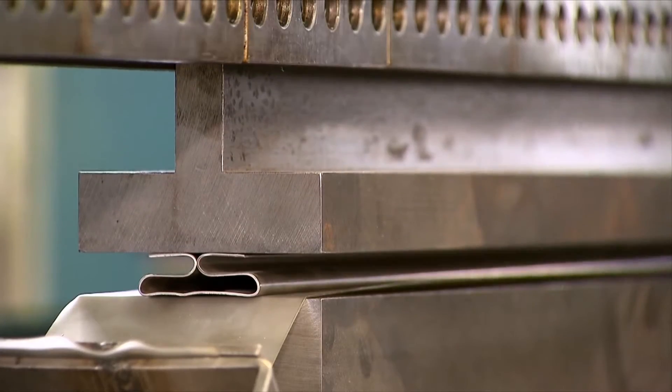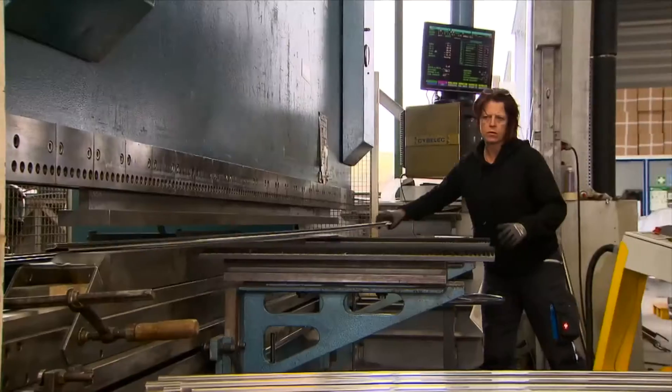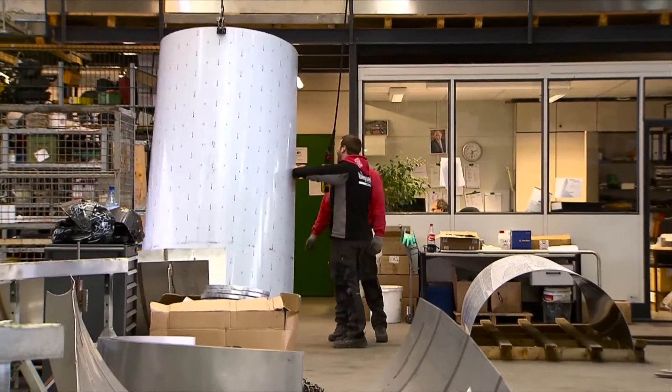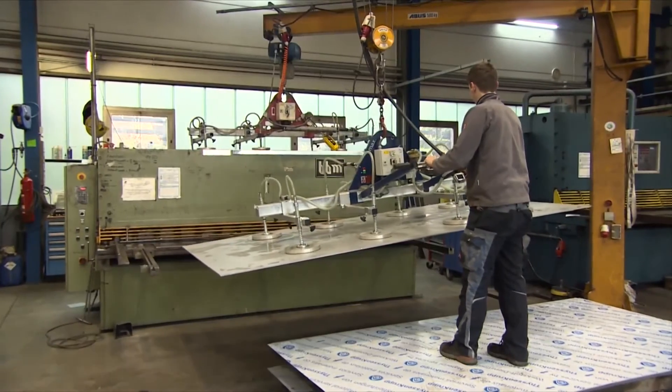We are really under pressure to get all these different kinds of construction, installation, and manufacturing all together to be in time. The manufacturing will be stainless steel slides, and the steel construction itself will be manufactured here.